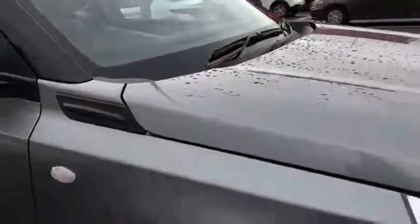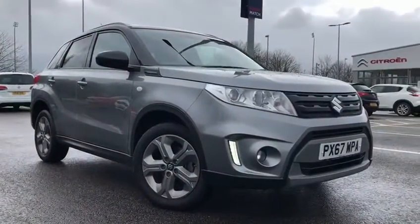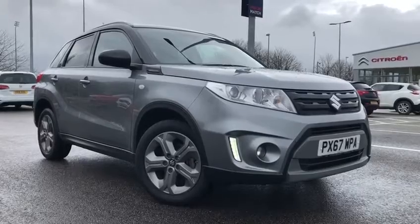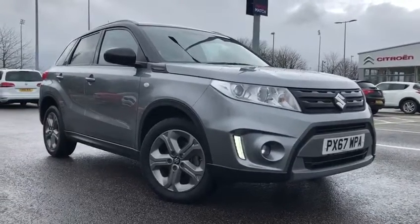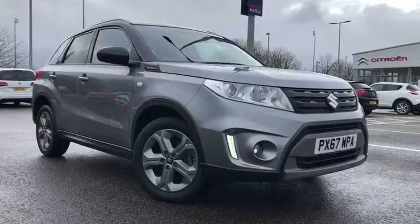I will take you straight back outside. This has been the lovely 2017 Suzuki Vitara here at MotoMatch Chester. If you would like more information on this car, please don't hesitate to give us a call on 01244 311 404. Thank you so much for watching, and we hope to see you here at MotoMatch very soon. Thank you very much, and goodbye.